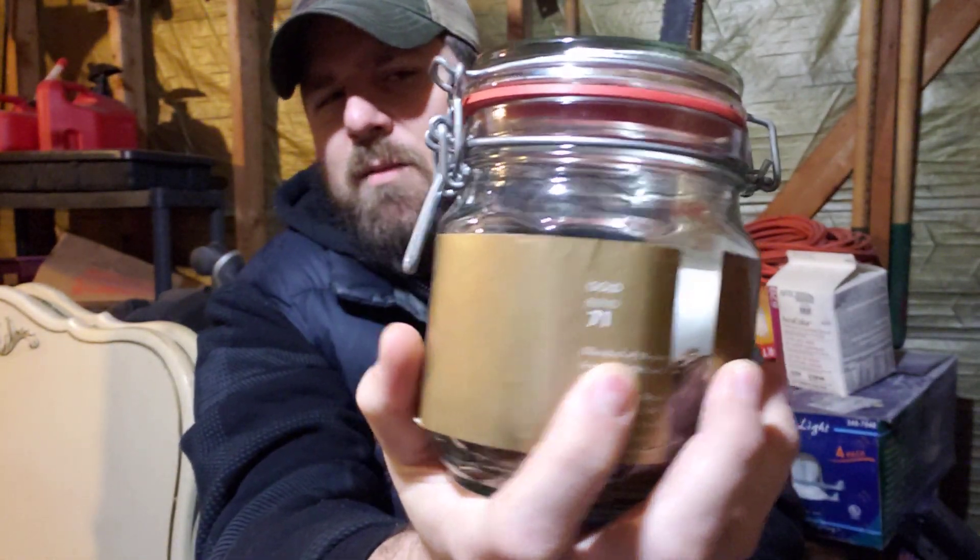Blend number 71 is the full name. You can see on the back here it says Blend 71 Gold. I took the collar around the tin and put it on my jar. This is a kind of interesting blend — it is a Virginia Perique with a little bit of white Burley.